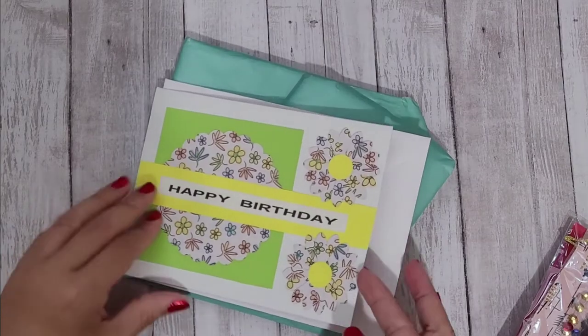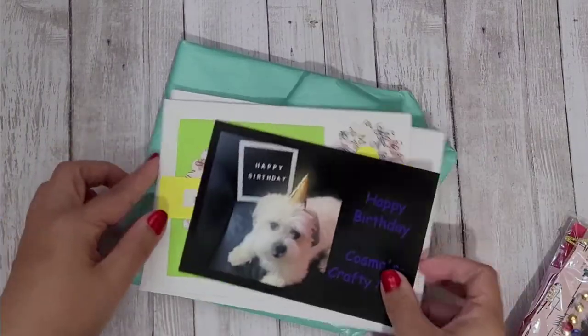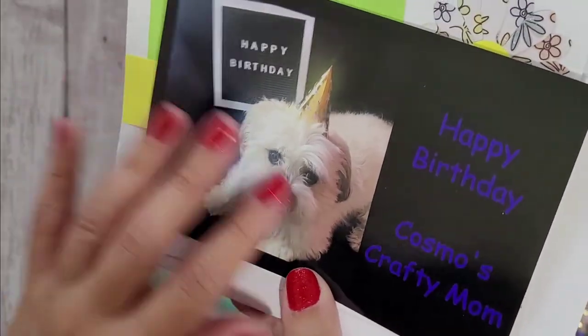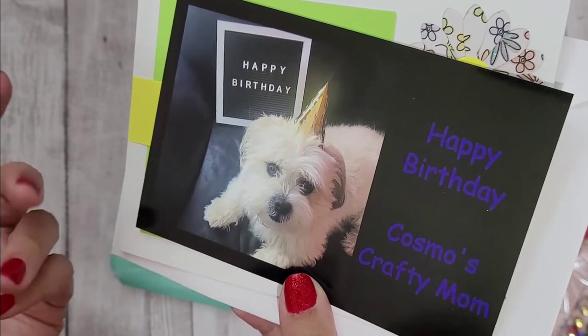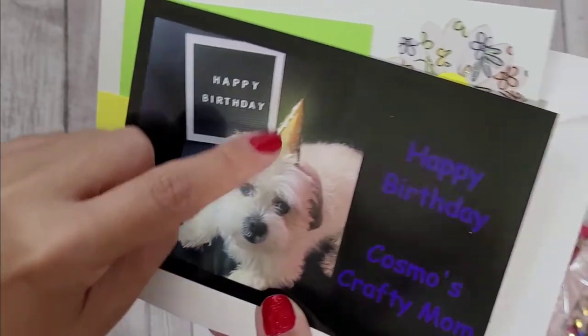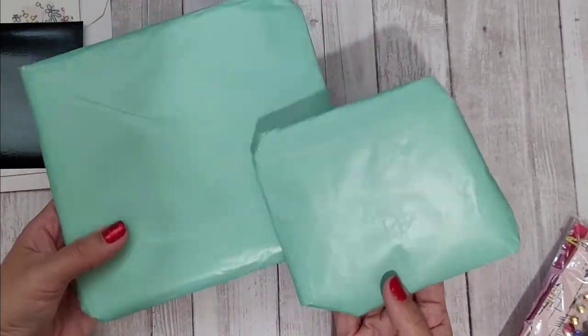She sent me this really pretty card — you can't tell from my lighting but it's shimmery. And more important than that, she included a picture — this is Cosmo, her little dog and the namesake of her channel, Cosmo's Crafty Mom. It's a happy birthday picture and he has a birthday hat on — so cute!